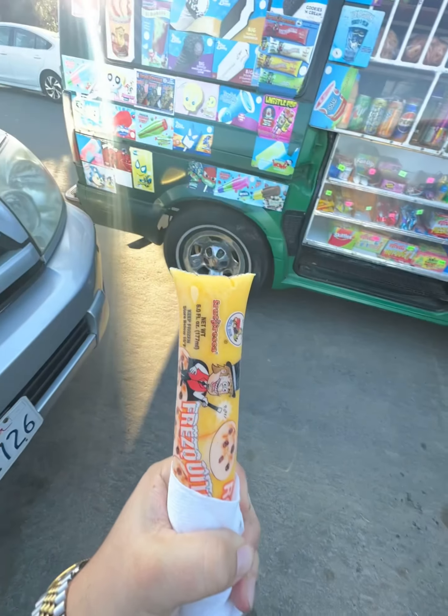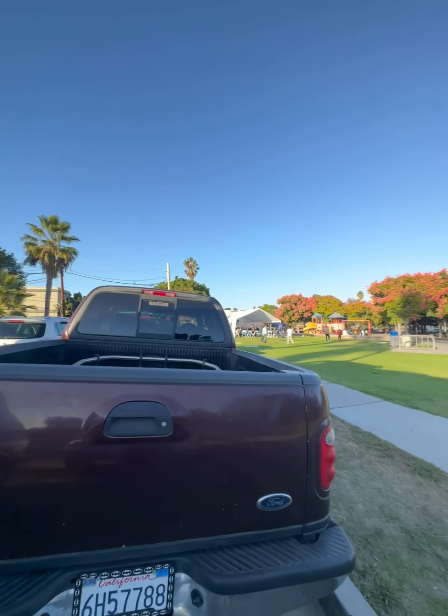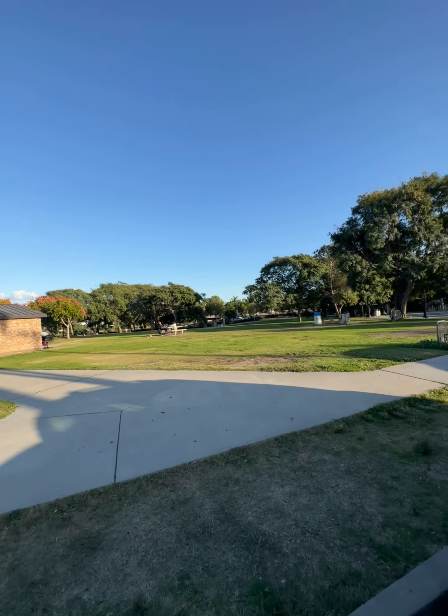Most underrated taco shop in San Diego. And for dessert, you know we had to hit up the Palatero on Wheels — got the Rompope. Got to support the local vendors out here. Don't forget to like, comment, and subscribe.